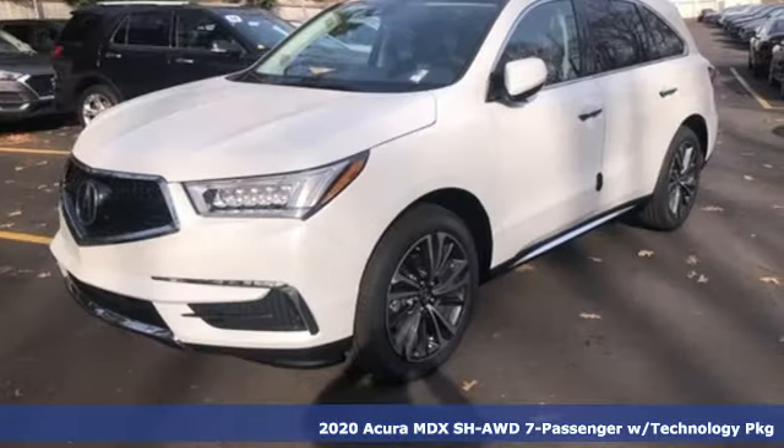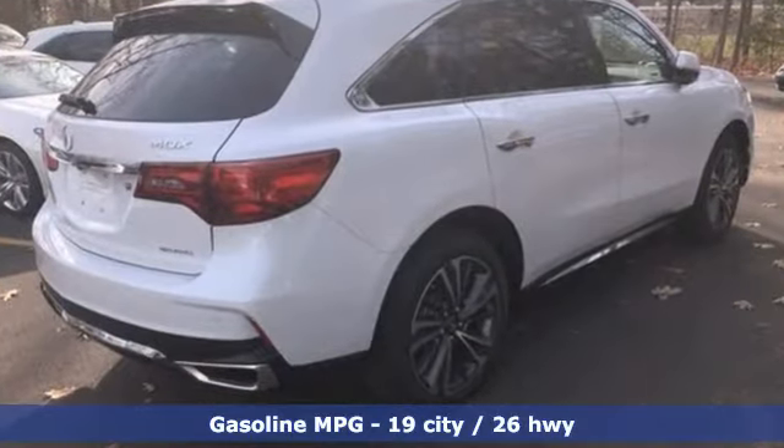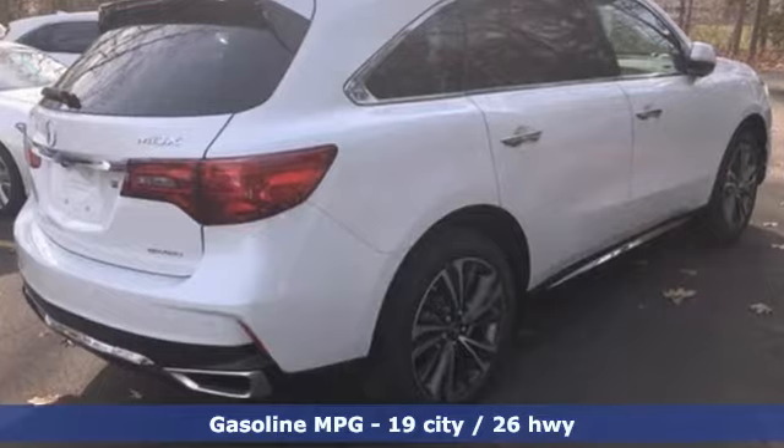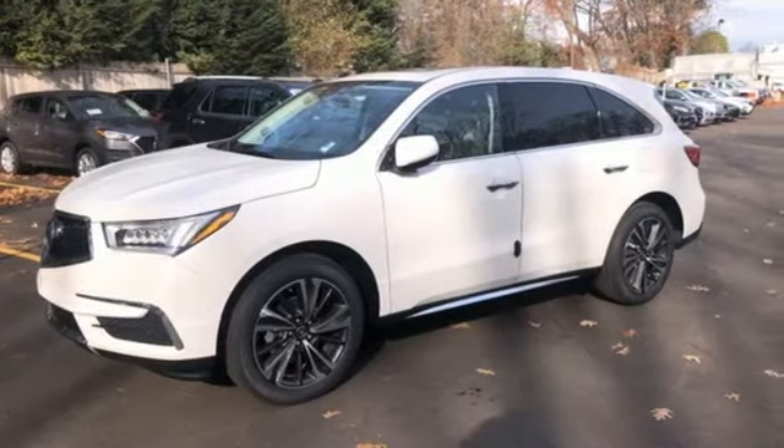It boasts an impressive list of features like these: V6 engine, four-wheel drive, streaming audio, memory exterior door mirror settings, front heated leather bucket seats, and front and rear parking sensors.